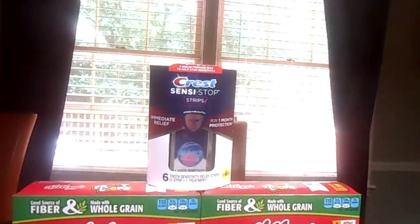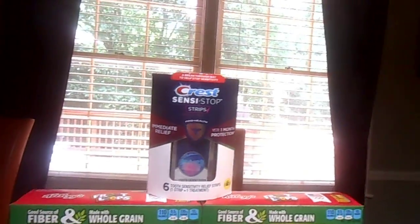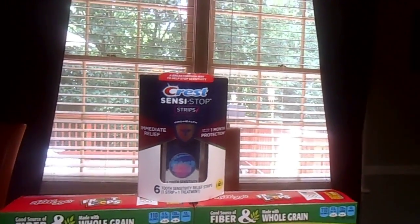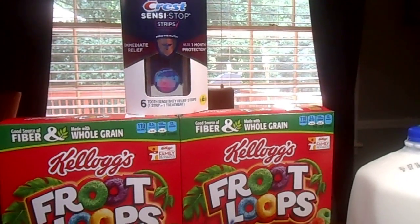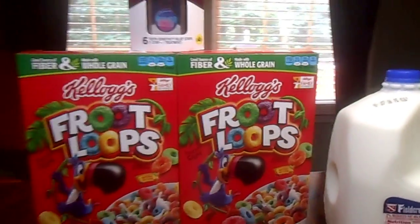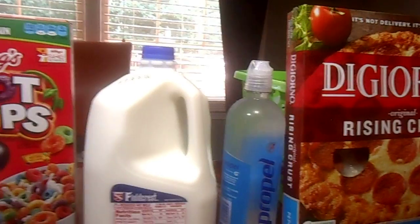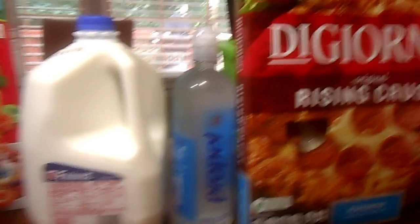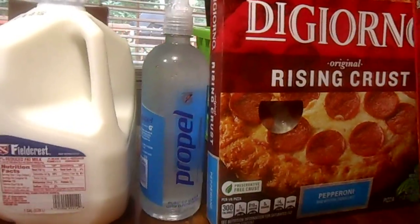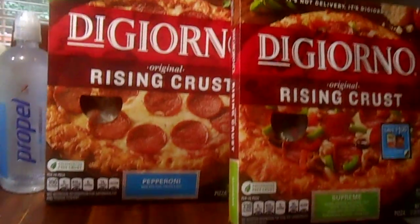The Crest is at $14.99 and it's giving you $5 in extra bucks rewards. The DiGiornos are on sale for $1.88 each, and they're $2 for $11. The milk is at $3.79. The Propel Water is at $1.25 and it's giving you $1.25 in extra bucks rewards.